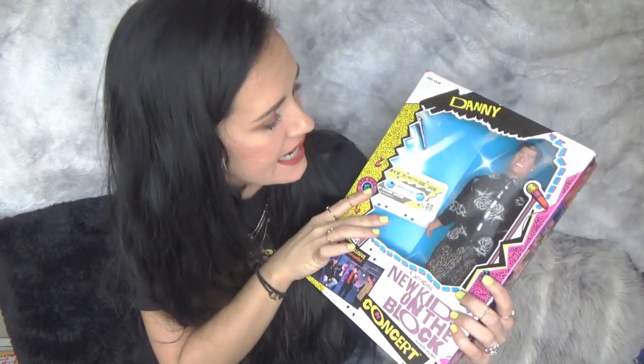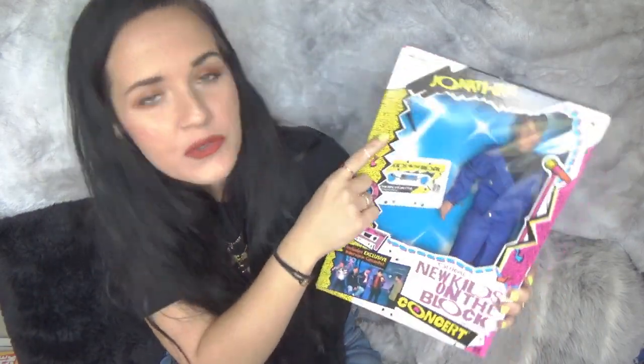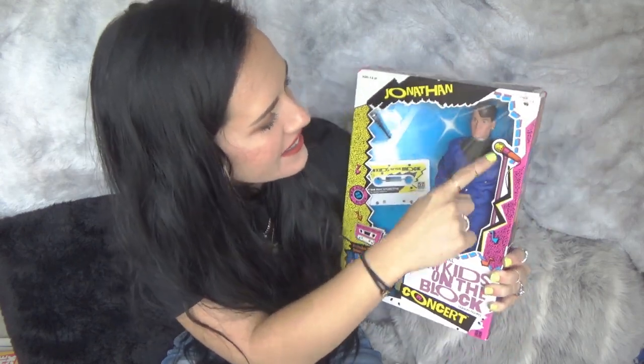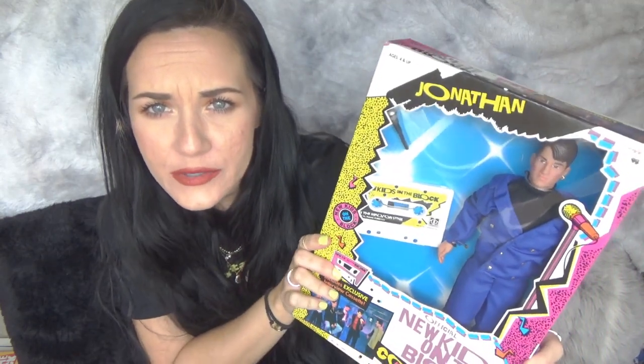But this one is Danny. Here we have Jonathan. He also comes with another little cassette — they all do — and a microphone, which is so cute. He's got a little earring in. He's got his serious Jonathan face. Can you see it? These are the in-concert editions. They also have fashion ones or something, which would be cool to collect also.